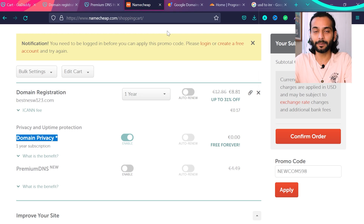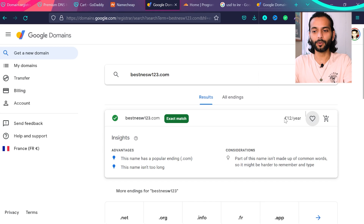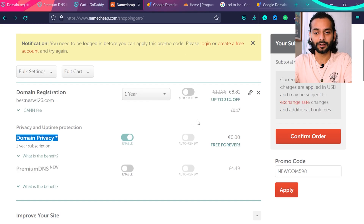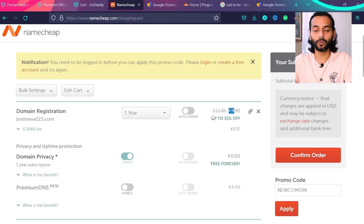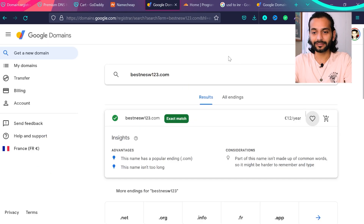Now let me show you the two places where I personally book my domain name and get really high-speed premium DNS for free — just the domain cost, no extra cost for premium DNS. The first place is Google Domains. Enter the domain name you want and click 'get it.' You can book this domain for $12 per year, and renewal stays at the same $12 price. Compare that to Namecheap at around $12.86 renewal, or GoDaddy renewing at $20 per year.